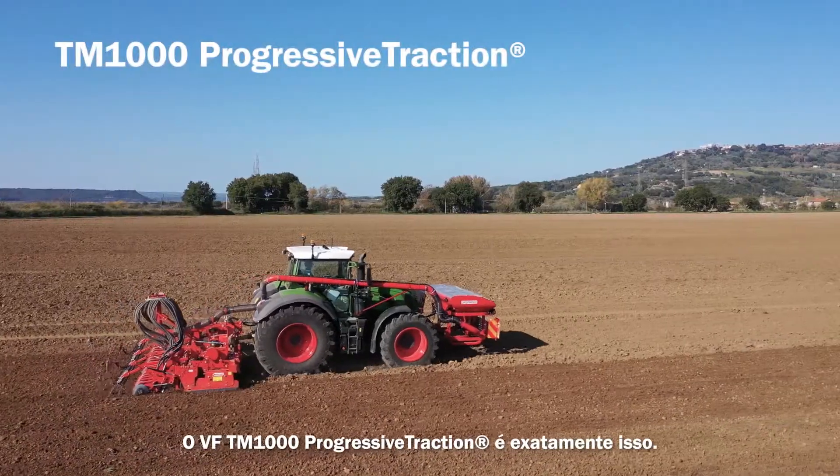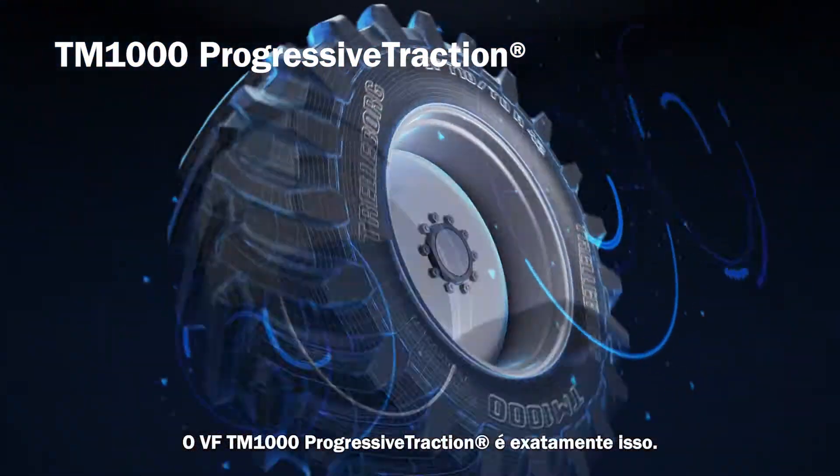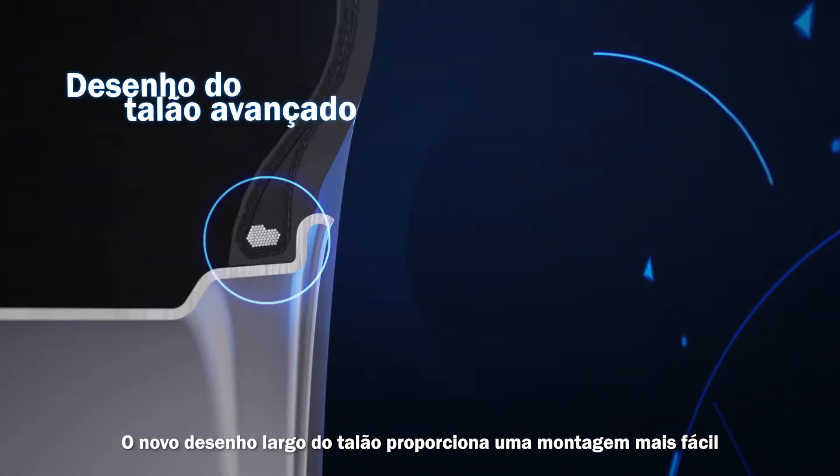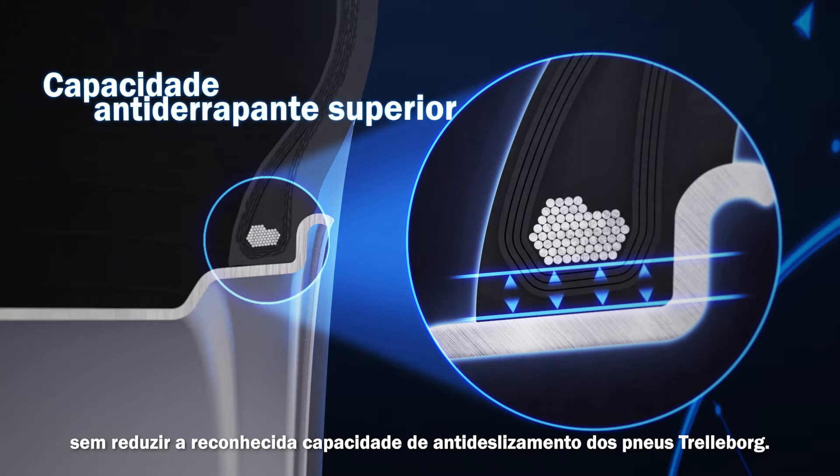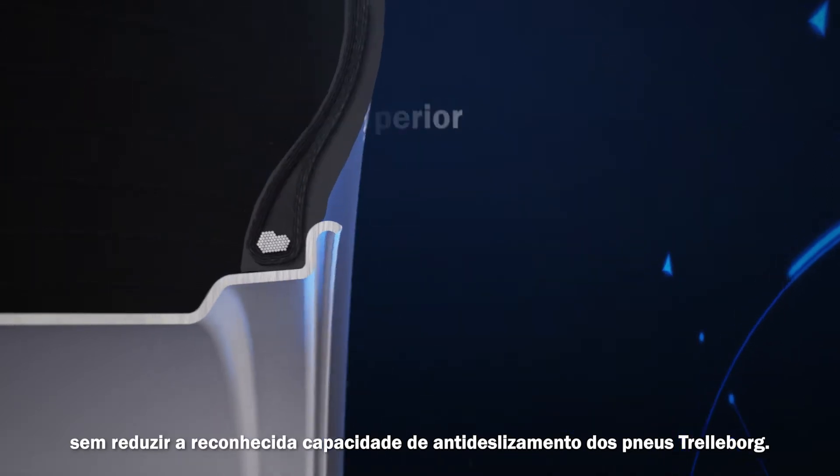The VF TM1000 Progressive Traction is exactly that. The new wide bead layout assures easier mountability without reducing the well-known anti-slipping capacity of Trelleborg tires.